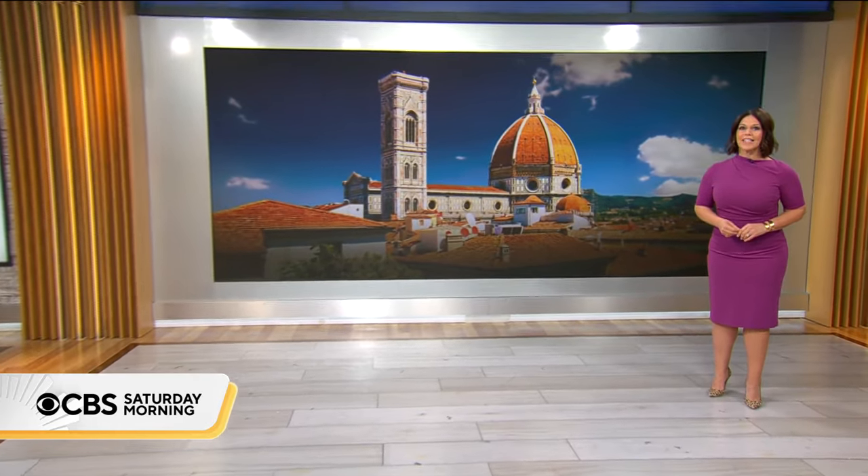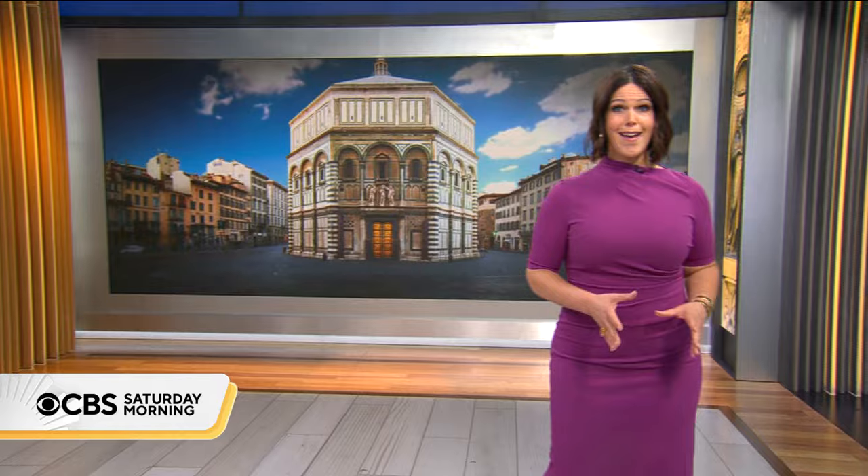This morning we take you to Florence, Italy for a special look at one of the city's most sacred buildings. Adjacent to the cathedral known as the Duomo, the Baptistry of St. John dates back to the 11th century. Like the Duomo, the baptistry is owned and managed by a secular non-profit, the Opera di Santa Maria del Fiori.